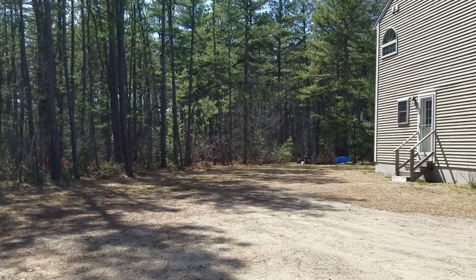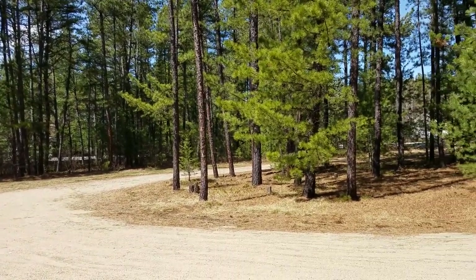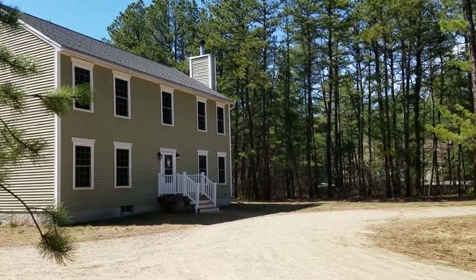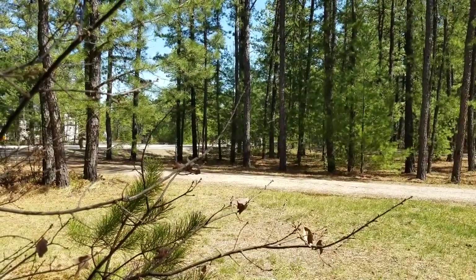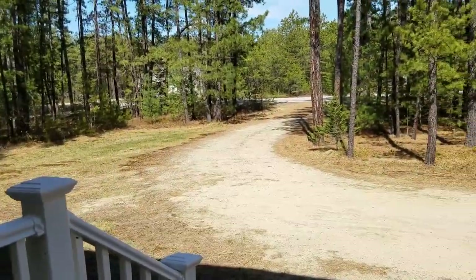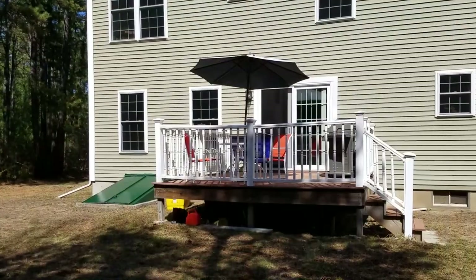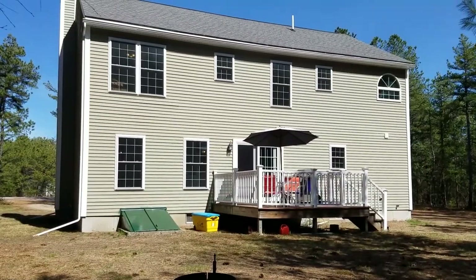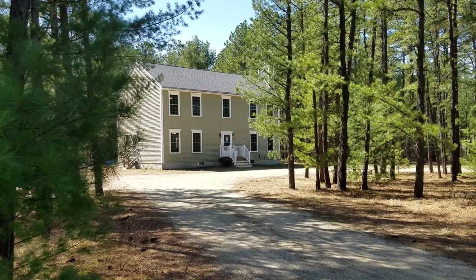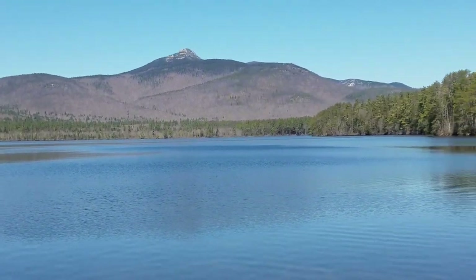There's lots of flat, level, sandy space to put your garage and breezeway. This is a circular driveway, and this is 514 Silver Pine Path in Sakokas Pines.